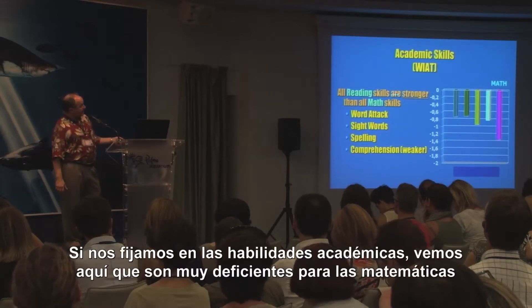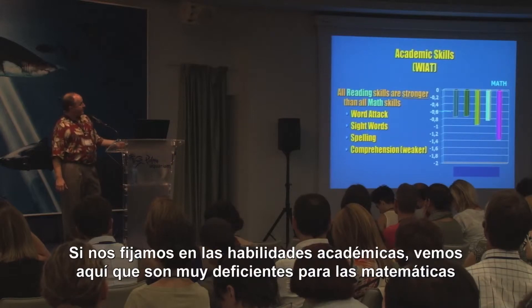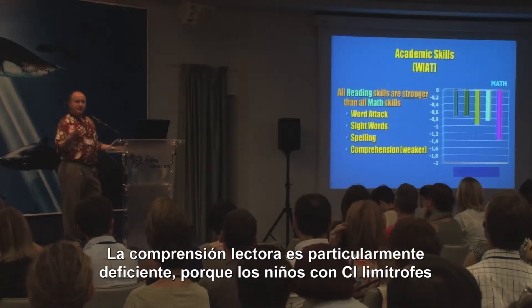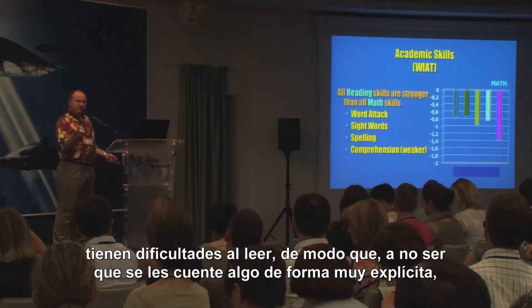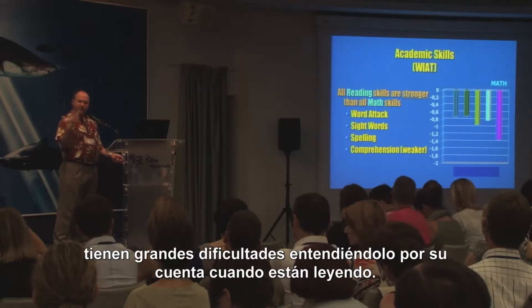Looking at academic skills, math is very weak compared to any reading skill. Verbal reading comprehension was particularly weak — because children with borderline IQs have difficulty inferencing from reading. So unless something is explicitly told to them, they have difficulty figuring it out for themselves while they're reading.